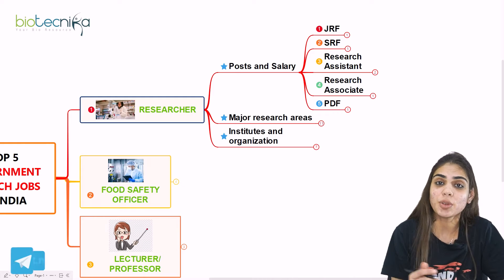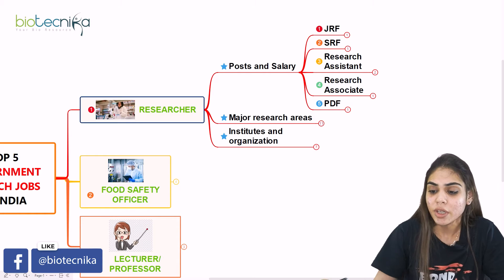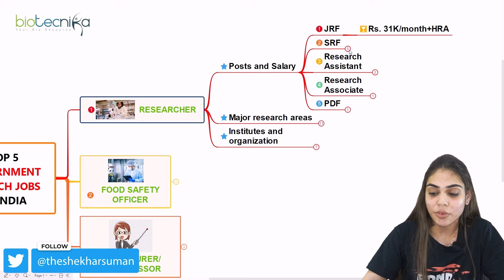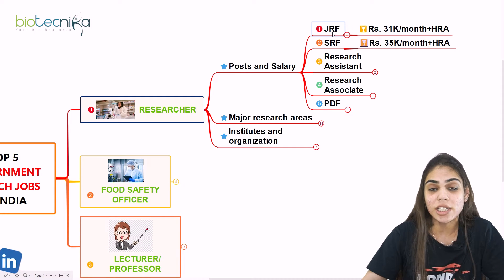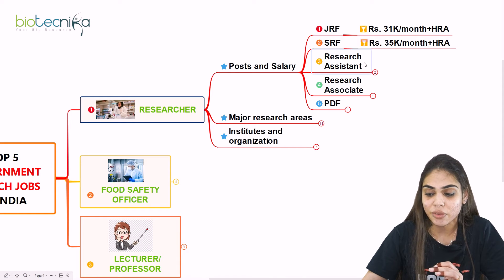Once you have cleared CSIR NET, you will be appointed as a JRF. You also have an opportunity of becoming an SRF. For JRF, the salary is Rs. 31,000 per month along with HRA, and for SRF it is Rs. 35,000 per month. JRF is upgraded after two years, so first you are appointed as JRF and after that you will be upgraded to SRF.